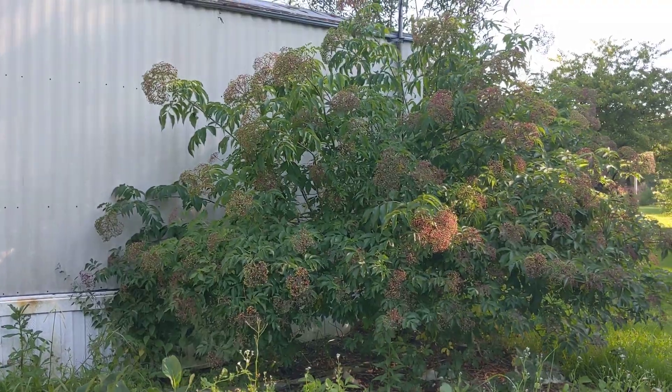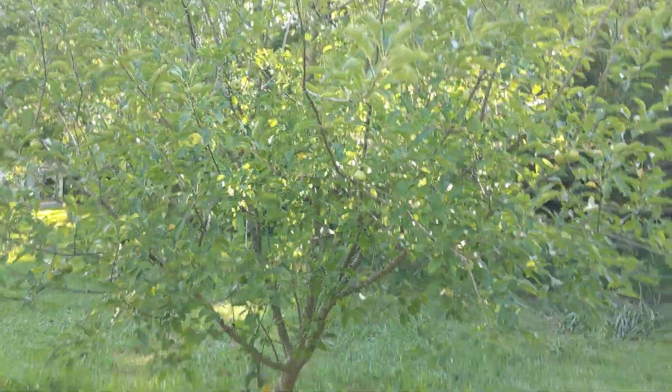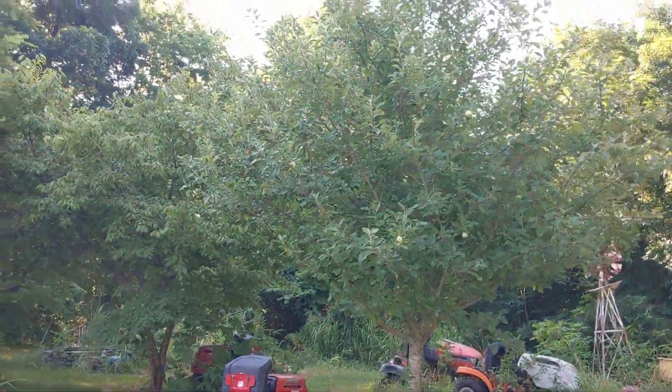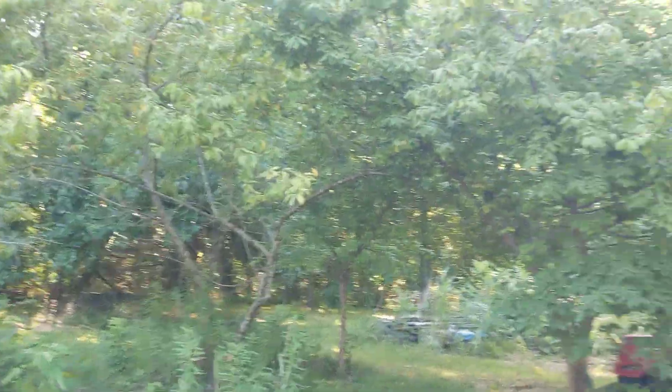There's the elderberry. You can see it's putting on lots of berries. And the apple tree — this is the Granny Smith apple tree. And the Jonathan apple tree. And our plum trees and our peach trees. We did some trimming. And we may end up cutting them down,